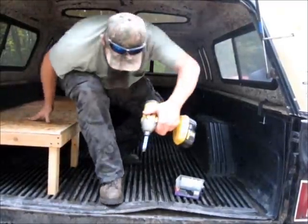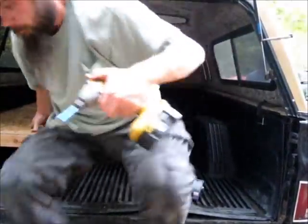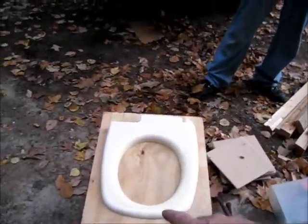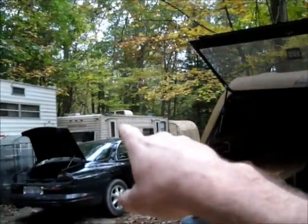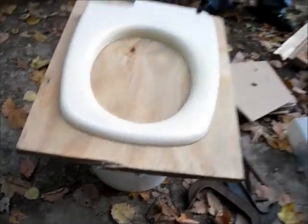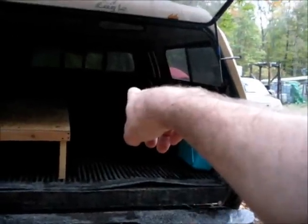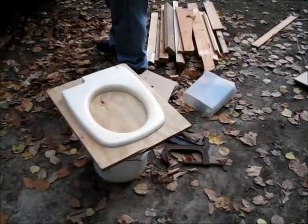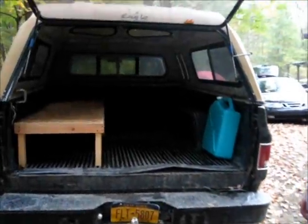I have my old camper toilet I ripped out of the old camper before I made my composting toilet. I took the seat off, found a piece of plywood sitting on a bucket, and I'm going to make a composting toilet that slips into the corner back in there. I can use it outside or wherever, but my survival vehicle will have a toilet and running water.